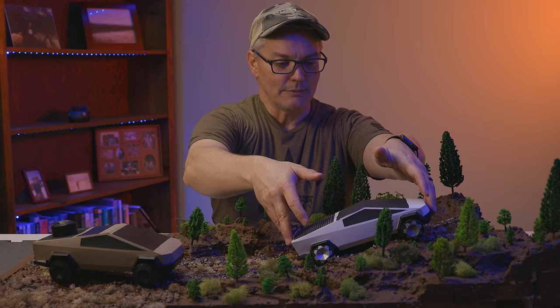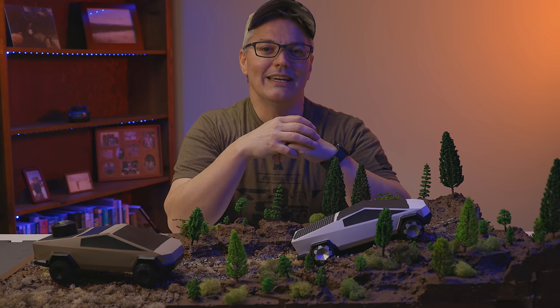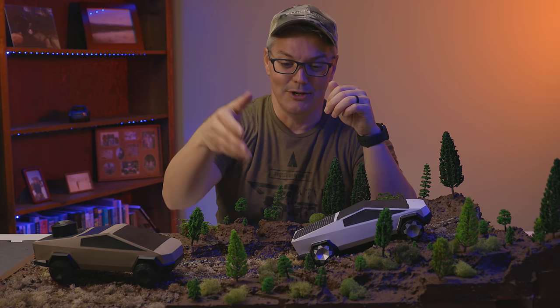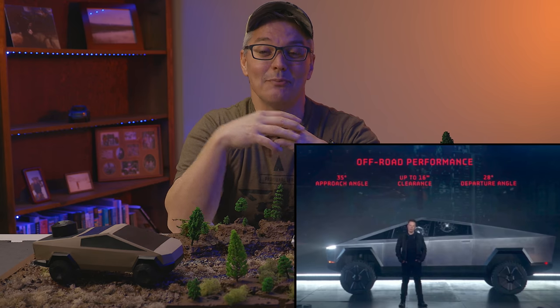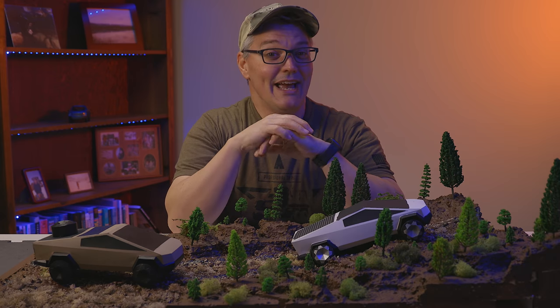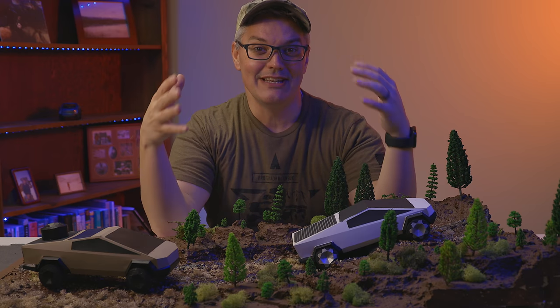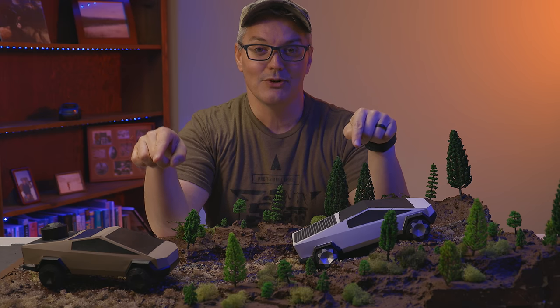Your wheelbase affects something called breakover angle, which is basically a measure of how likely you're going to catch your belly on an obstacle. It is a number that is just as important to off-roaders as the approach angle and the departure angle, but it was conspicuously absent from the prepared slide and from Elon Musk's speech about the Cybertruck's off-road powers — and I do not think that was accidental. Here we are months later and Tesla still hasn't released an official breakover angle figure, but these two models were built to scale, so by comparing the two, hopefully I'll be able to show you what it means.